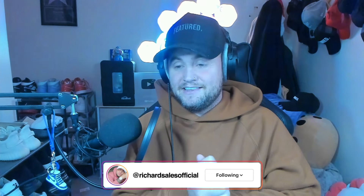Guys, that was Food Wars! The original video link from Inside Art Foods will be in the description — please go show them some love, I absolutely adore the channel. If you'd like me to react to more of their videos, please comment down below. Make sure you like, comment, and subscribe. It's been your boy, Richard Sales Official — peace!